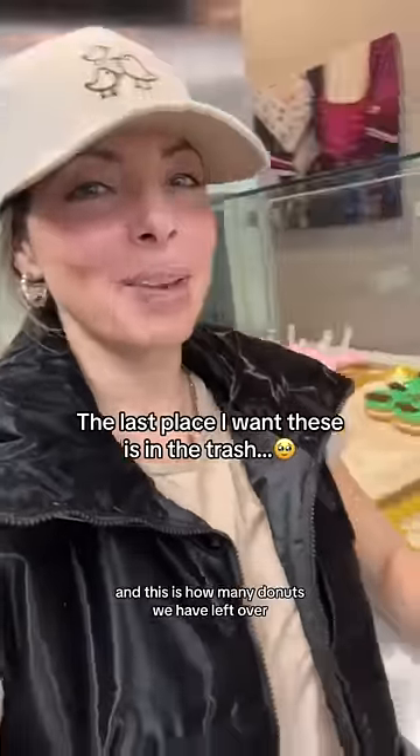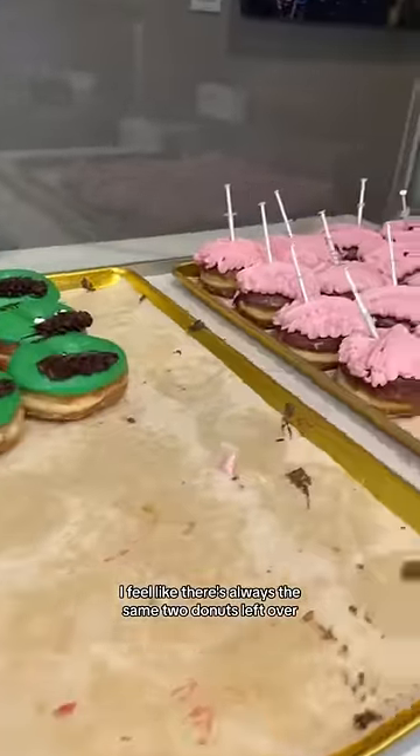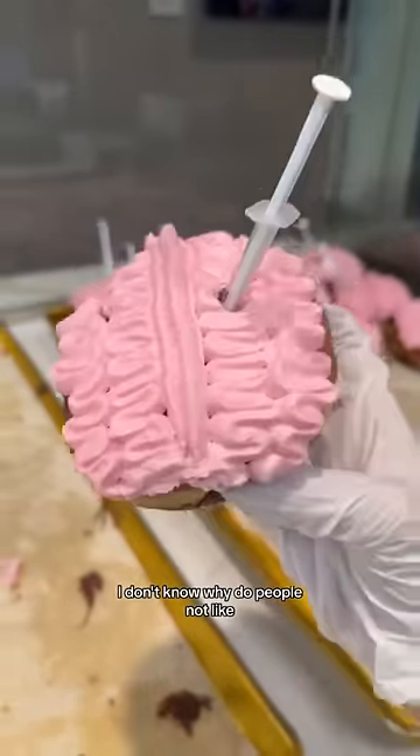It's six o'clock at the donut shop and this is how many donuts we have left over. I feel like there's always the same two donuts left over. The brain is always one that we have left over. I don't know why — do people not like this donut?